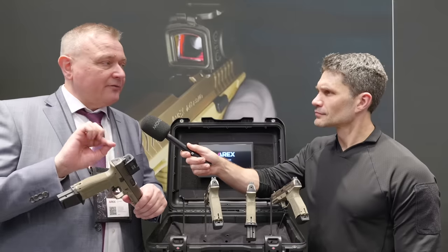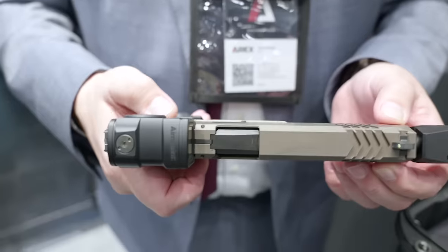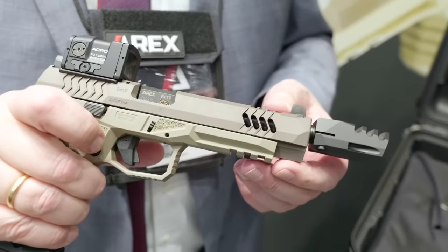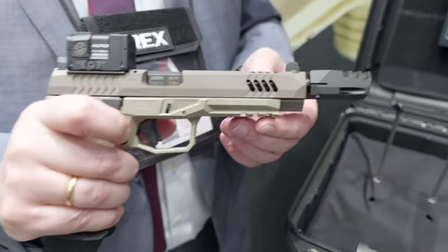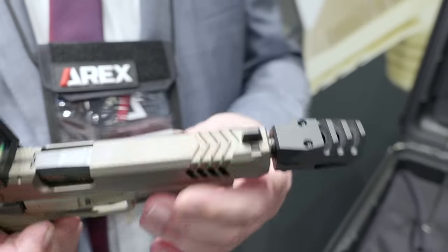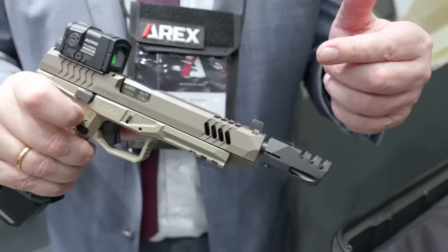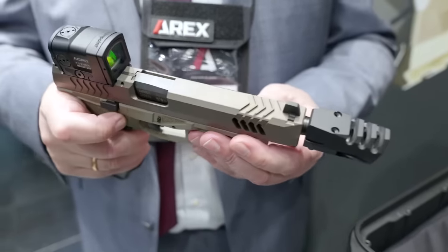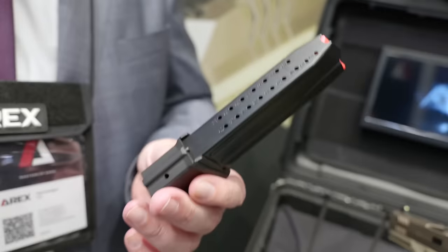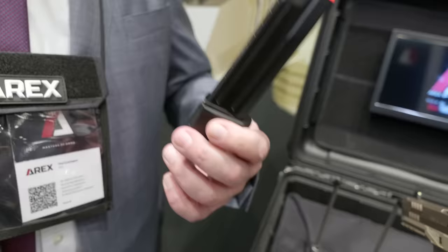This optic plate is developed exactly for this customer because they specified which sight they'll use. It has special serrations because it will also be used by marine soldiers who have to use gloves and operate in wet conditions — so it's extremely grippy. For that same reason it has porting so that water can drain out faster and the barrel can cool down more quickly.